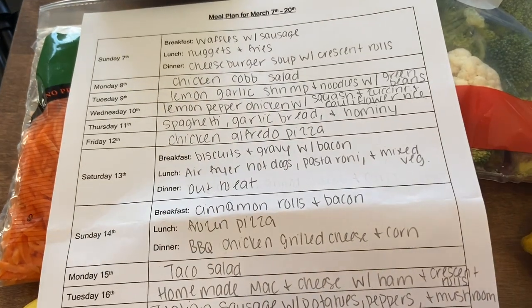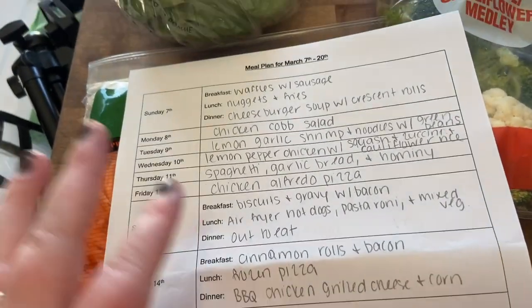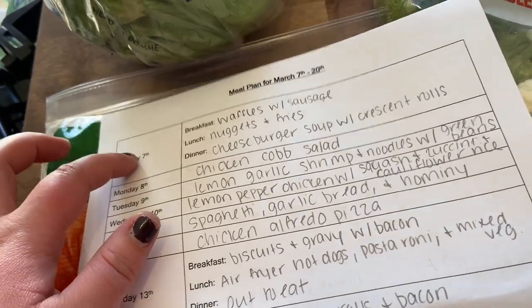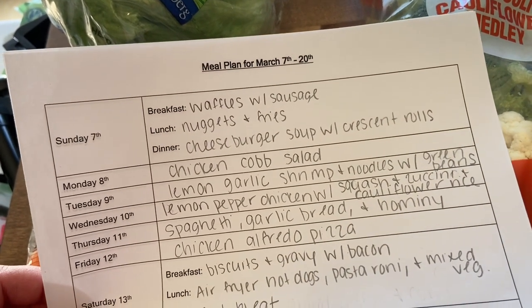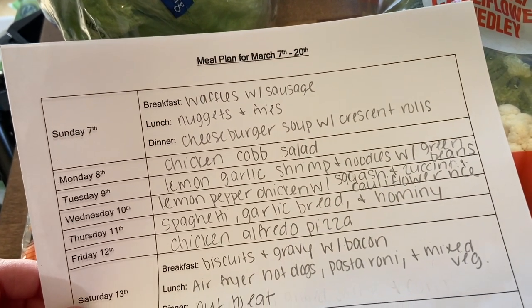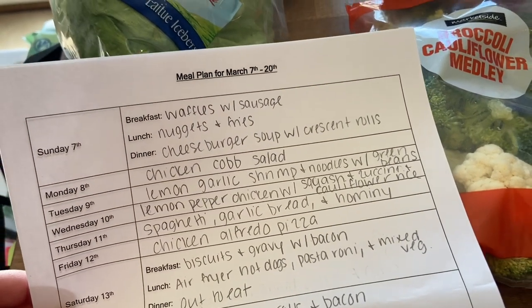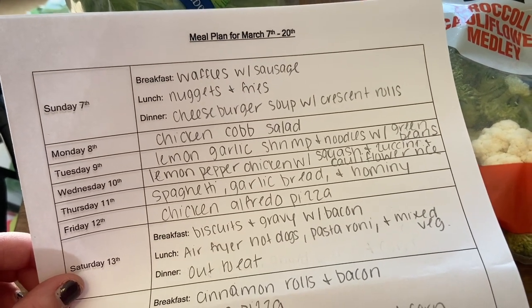I'll show you what I got when I get back home, as well as my meal plan. Now that we are back home, I'm going to show you the meal plan really quick and then we'll jump into the grocery haul. I do my meal plan Sunday to Saturday. For Sunday: breakfast is waffles with sausage, lunch is popcorn chicken and french fries from the freezer, and for dinner I'm going to be trying cheeseburger soup with crescent rolls — I've never made it before but I've heard it's really good.